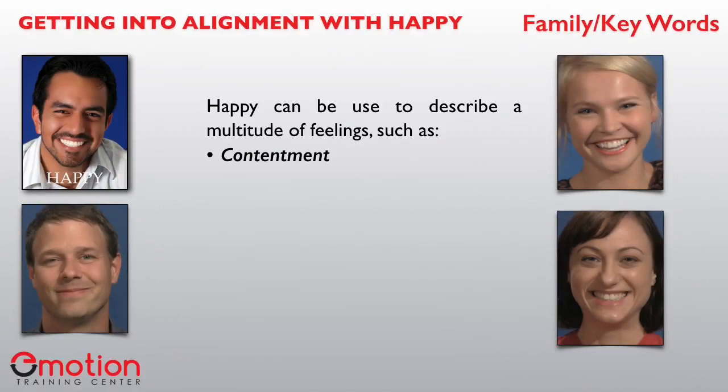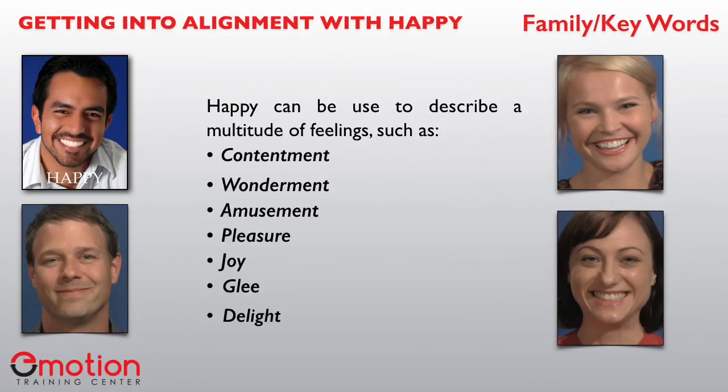When we talk about the family and key words that may be used to describe a happy experience, there are many words related to this — such as contentment, wonderment, amusement, pleasure, joy, glee, or delight, to name a few.